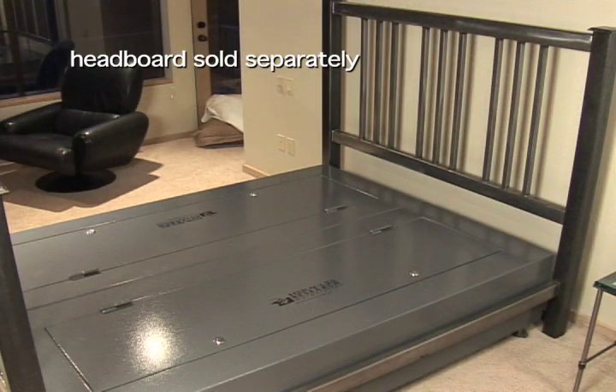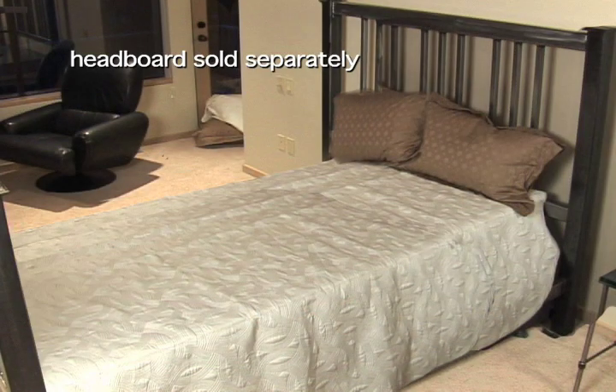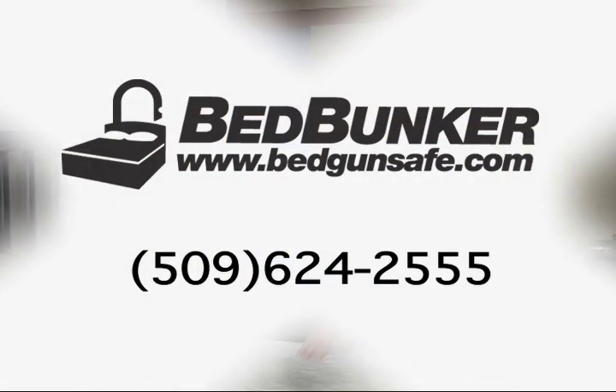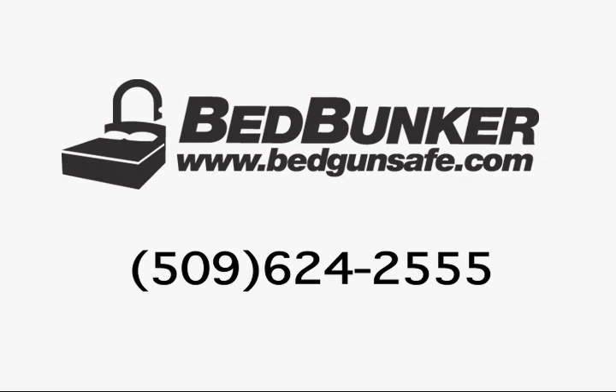The complete safe is powder coated and comes with a lifetime warranty. We all want a secure place to store our belongings. Now with the bed bunker, the safest place to keep your money is the safest place to keep your guns. We can be reached at area code 509-624-2555.